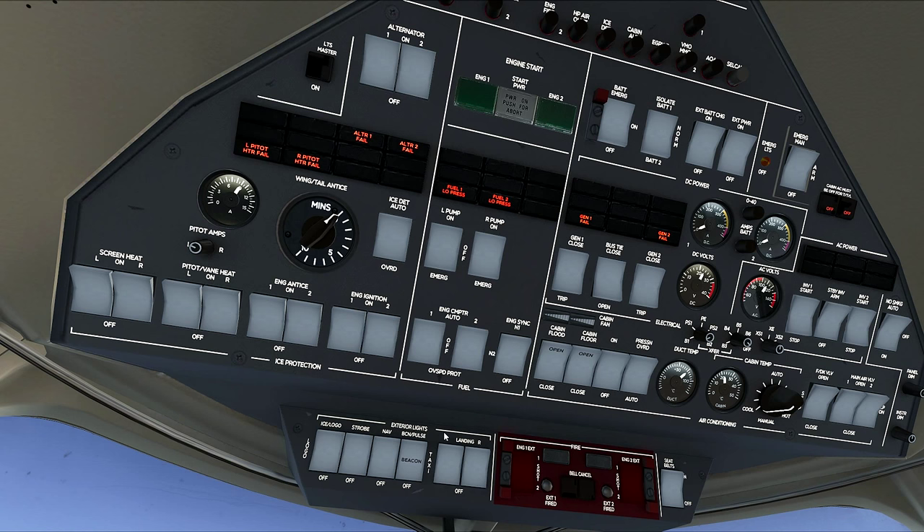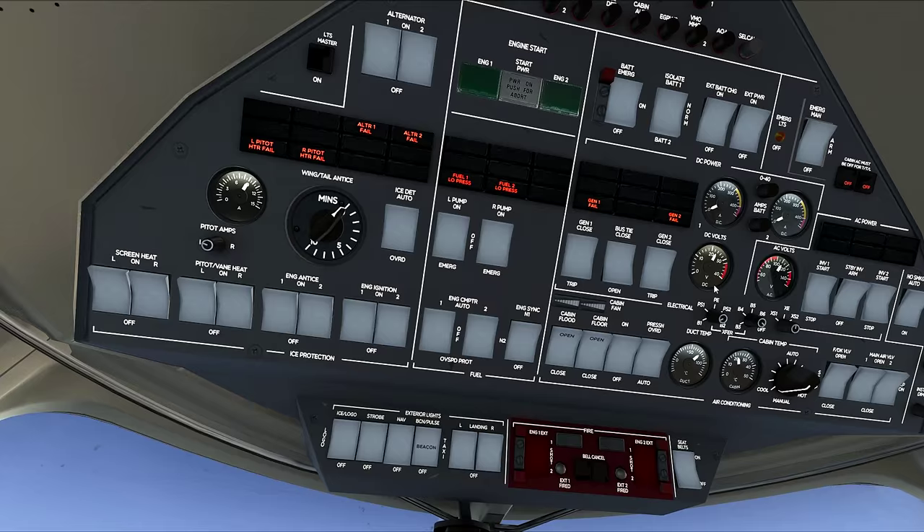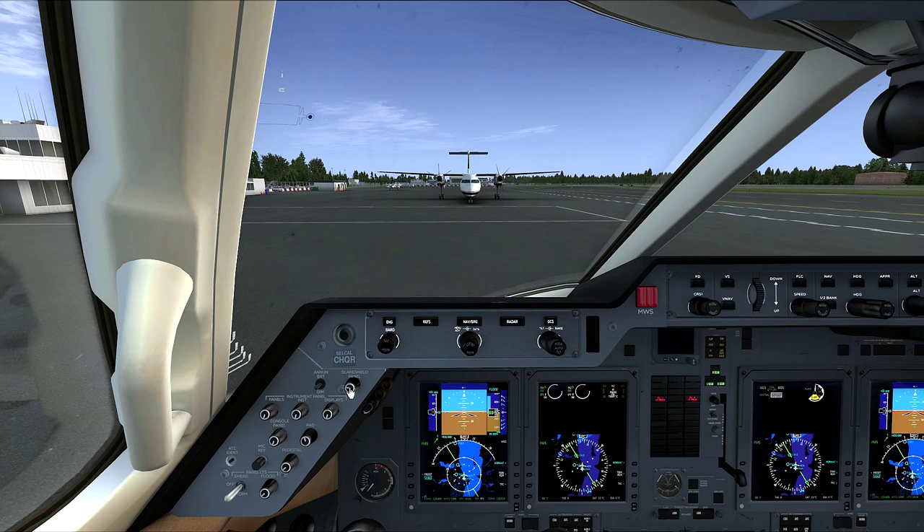Let's get our nav lights on, seatbelt sign on, and we'll start up our APU. Getting our glare shield lights on, panel lights at three position, display lights at one position, console panel at three position, that's the overhead, and the pedestal light at three position. There we go.